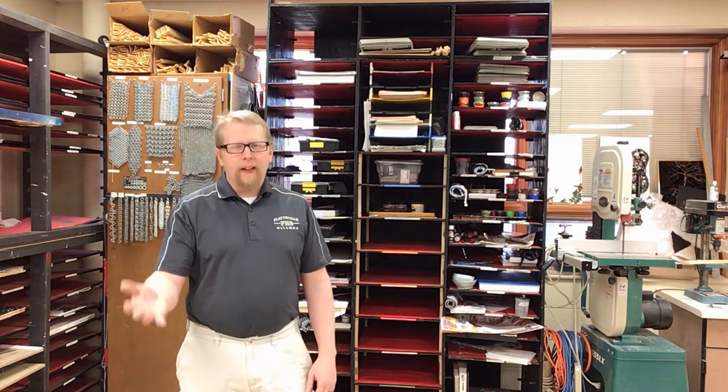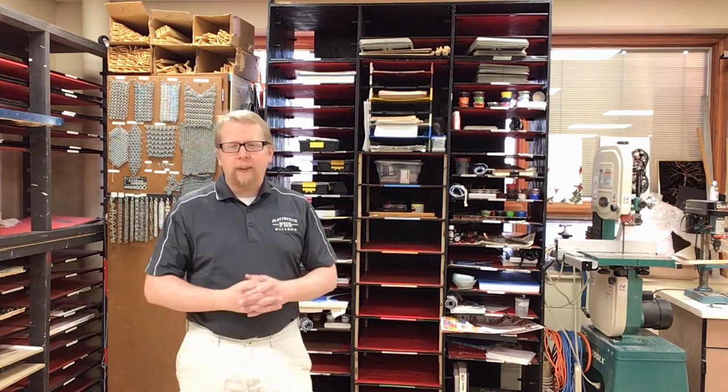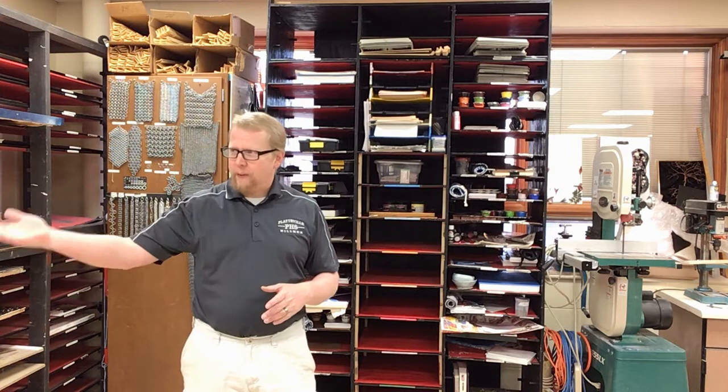Hello everybody. Welcome to year two, three, and four. I wish I could be here to talk to you, but I'm in the other room talking to our year one students, which you were in at one point.